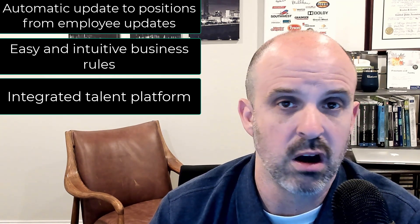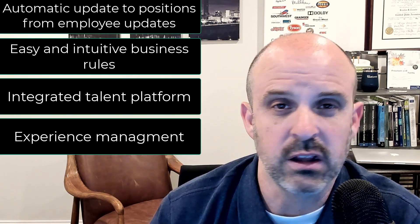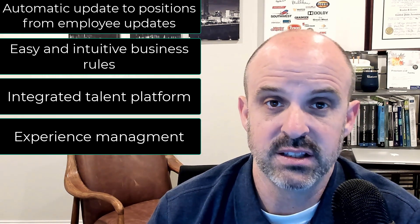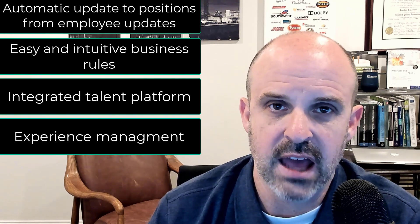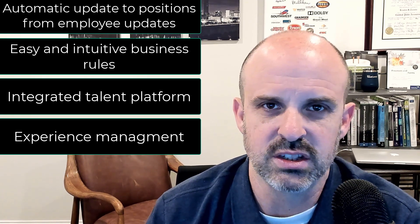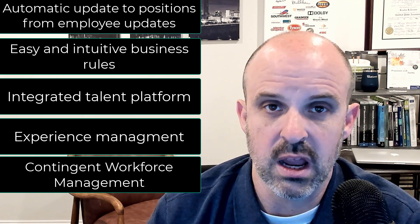Employee Central just adds to that. Most of all, strategically, is cutting-edge experience management. SuccessFactors was very early to the game in understanding where the market was going with experience management and has worked hard to embed that into the platform — things like getting input from employees along the way and learning insights from that. That is something you get in SuccessFactors that just doesn't exist within SAP HR. And lastly, there is contingent workforce management — a nice tool to deal with your contractors who are so important as part of your workforce.